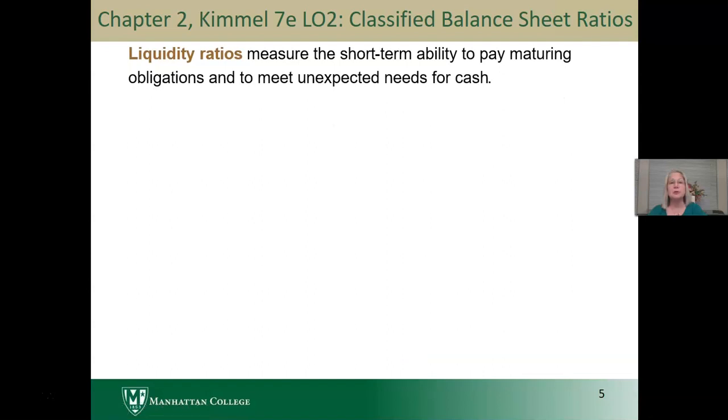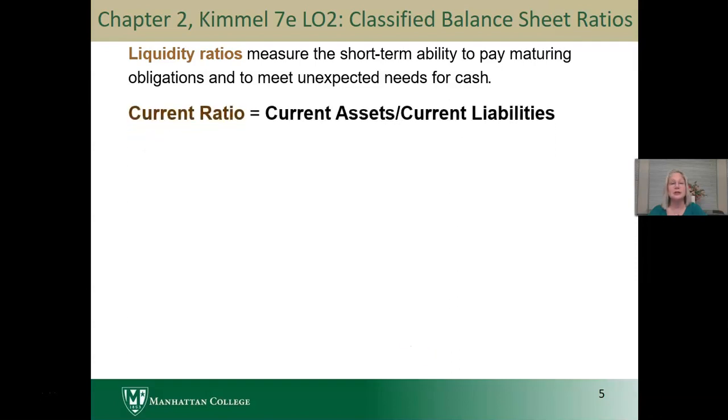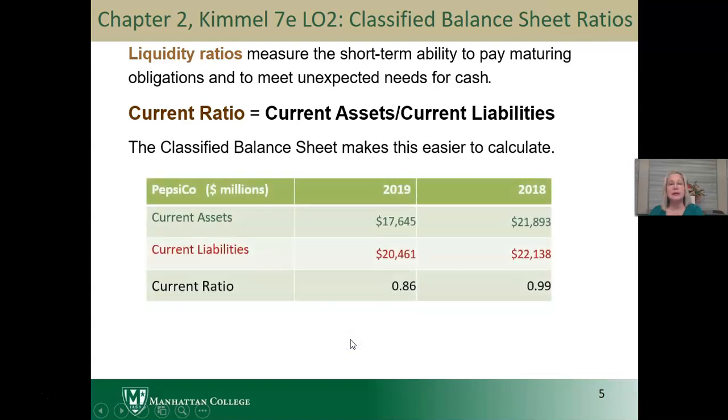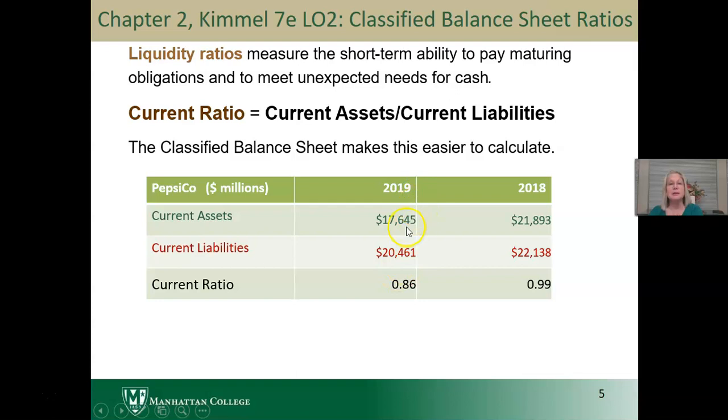Liquidity ratios measure the short-term ability of a company to pay maturing obligations and meet unexpected needs for cash. The current ratio is current assets divided by current liabilities. The classified balance sheet makes this easier to calculate. In 2019, PepsiCo had current assets of $17.6 billion and current liabilities of $20.5 billion, giving a current ratio of $0.86 in current assets per dollar of current liabilities. In 2018, it had $21.9 billion in current assets and $22.1 billion in current liabilities, or $0.99 of current assets per dollar of current liabilities.